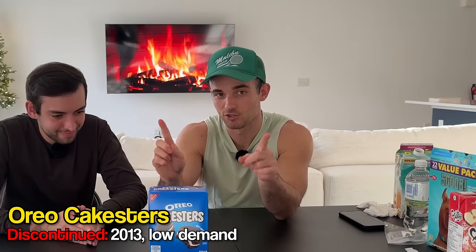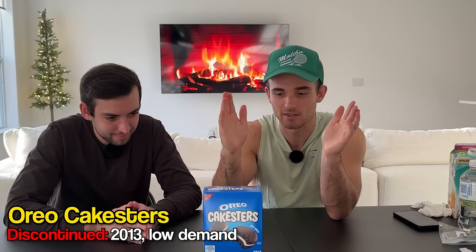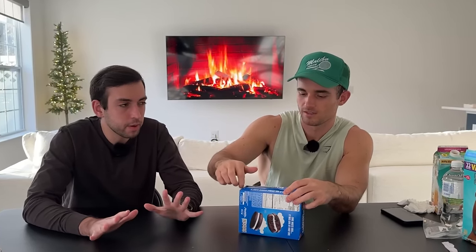Oreo Cakesters — and yes, they still exist, but there was a 10-year period when they were gone because of low demand. They recently brought them back. The first time I had one was about a year ago right when they were reintroduced on the market, and they're good. A little dry — doesn't really taste like an Oreo. It tastes more like a devil dog or a Twinkie. It's cakey, and they look like fat, thick Oreos. Pretty solid, just not my cup of tea regularly. Glad it's back.